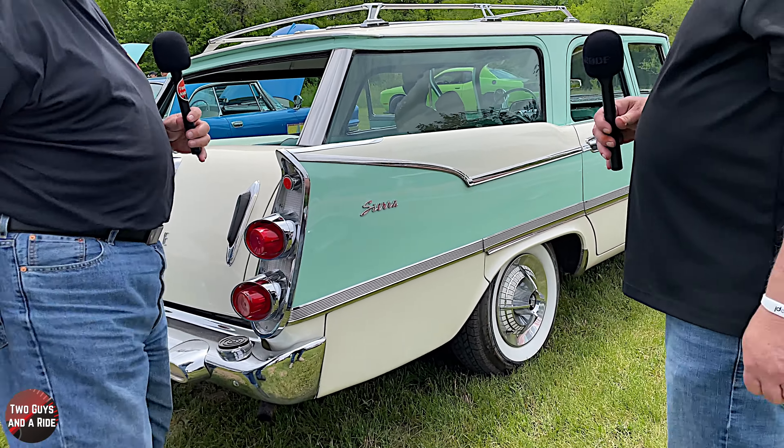So what was your draw into getting this? It's cute. I saw it on Bring a Trailer and I'd been kind of looking for a station wagon for a while and couldn't find anything that tripped my trigger. I saw this and went, 'Oh, that's it — I'm buying it.' I just had to have it, and I'm really, really happy I bought it. It's just fantastic.